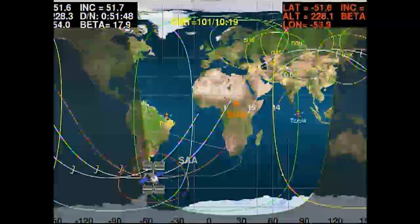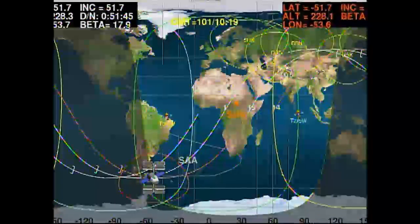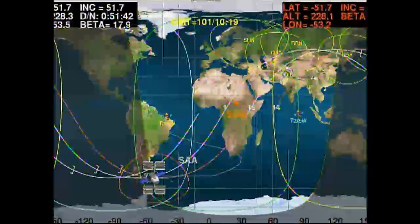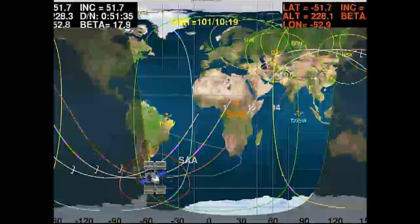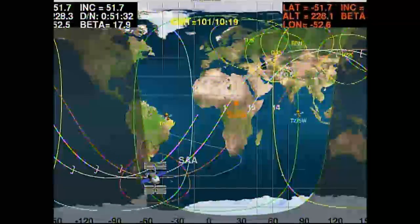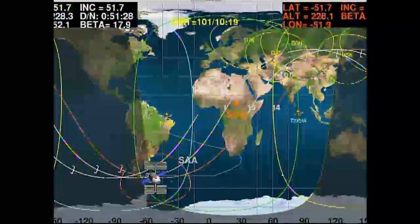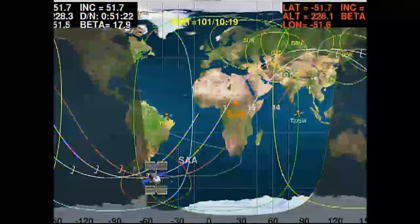Dragon is approaching the 30 meter arrival point and should get there about 20 minutes from now, at which time it will put the brakes on one final time and permit the flight control teams here in Houston and at SpaceX's control center in Hawthorne, California to take a final look-see at all of Dragon's systems before the final go is given to approach inside 30 meters and capture.